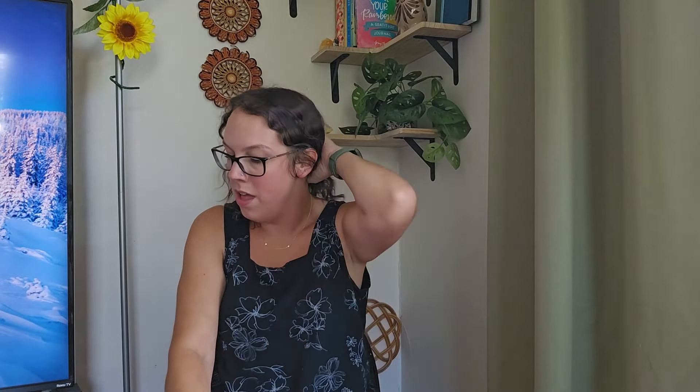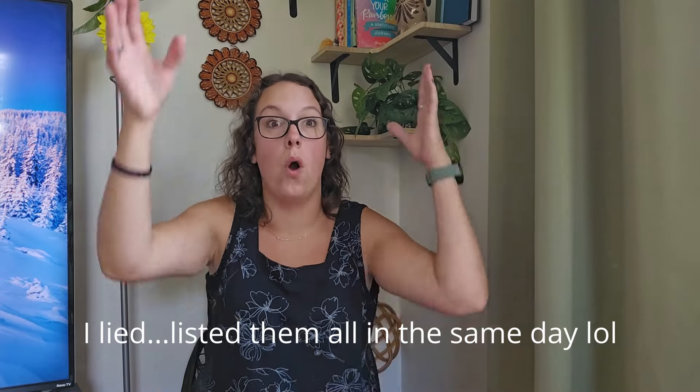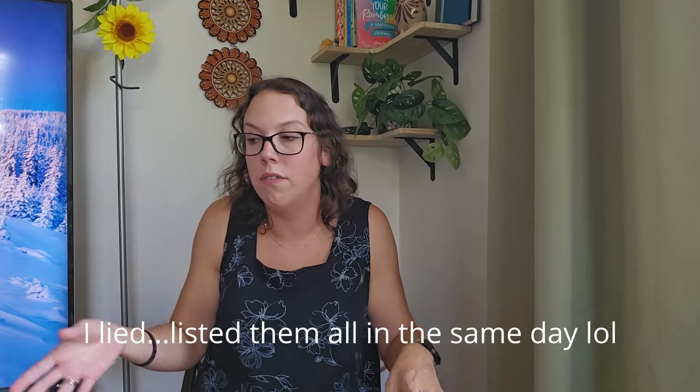By the time this video goes live, all of these pieces will be listed. I photographed all of these items and plan on listing them over the next couple of days — I don't want all my listings one day to be all fall stuff. I'm going to do half today, half tomorrow, and mix them in with some other regular listings.